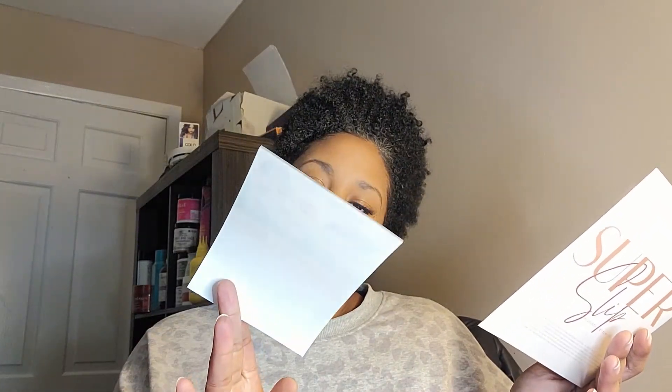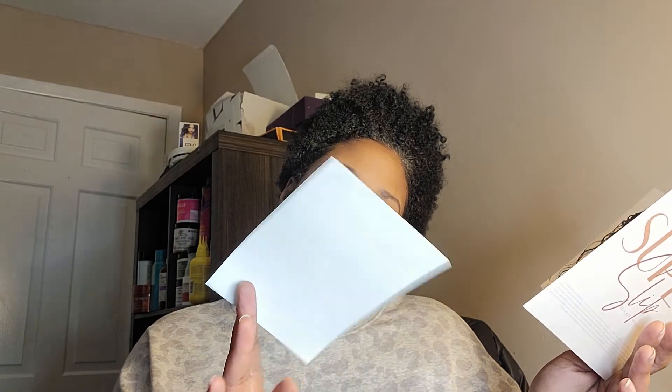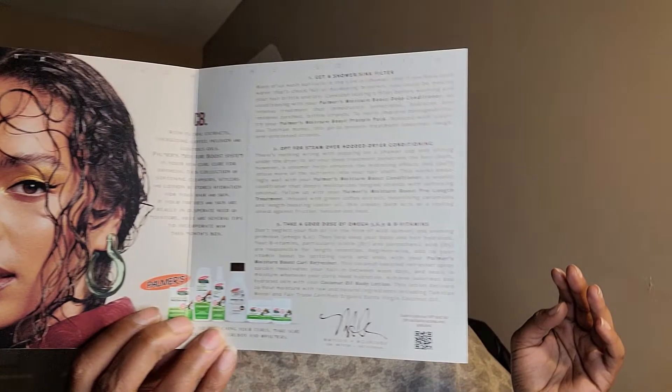In this month's box, it's a Palmer's box. Inside is the Hey Girl French styling card, and there's a coupon for a dollar fifty off the Palmer's coconut oil formula hair product, available anywhere. So that's nice, and then you also get your regular card that comes with the box.